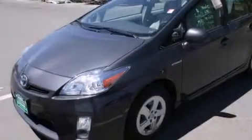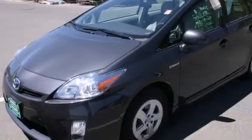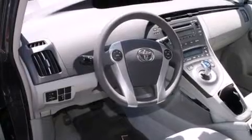All of the following features are included: air conditioning with automatic climate control, a split folding rear seat, a rear window defroster, a CD player, and a passenger side vanity mirror.